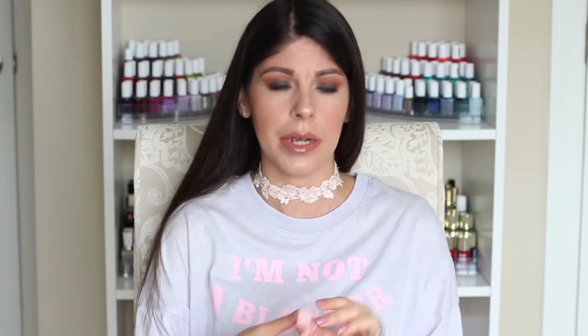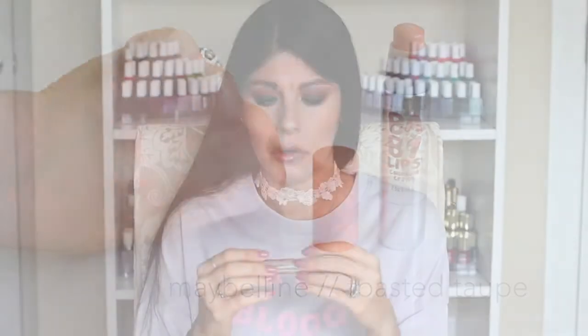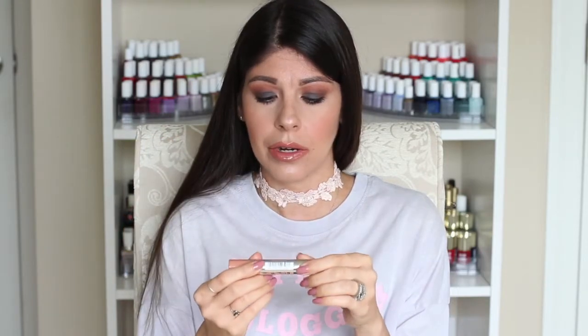The very first shade is from Maybelline, from their Baby Lips line — specifically their Color Balm Crayons. These are a more recent launch from the Maybelline brand. I love this. This is my absolute favorite shade. It's the only shade I've tried from the line, and this one is called Toasted Taupe. I don't know if it's the most nude shade of the bunch, but it's a very hydrating, creamy balm crayon.